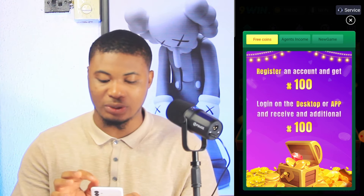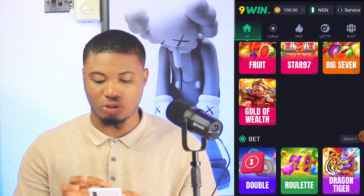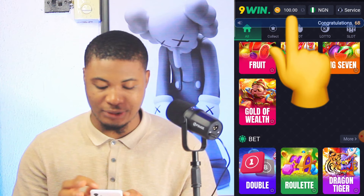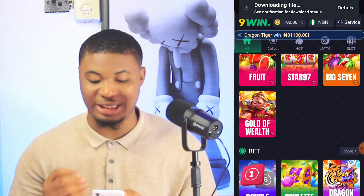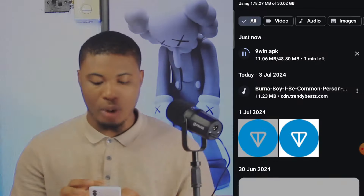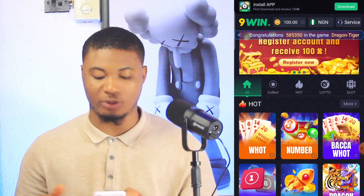Right now I've instantly gotten 100 Naira in my balance. I'm also going to download the app to get the extra 200 Naira. In my balance you can see 100 Naira. I'll tap on download to actually download the app on my phone so that I can earn extra money, and then we're going to use it to make more money from this platform. While we wait for it to download, let's talk about how you can make money here.